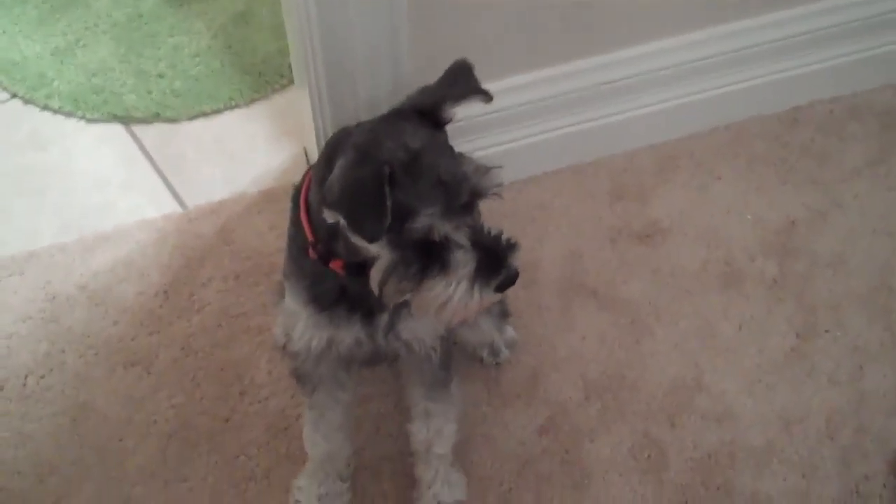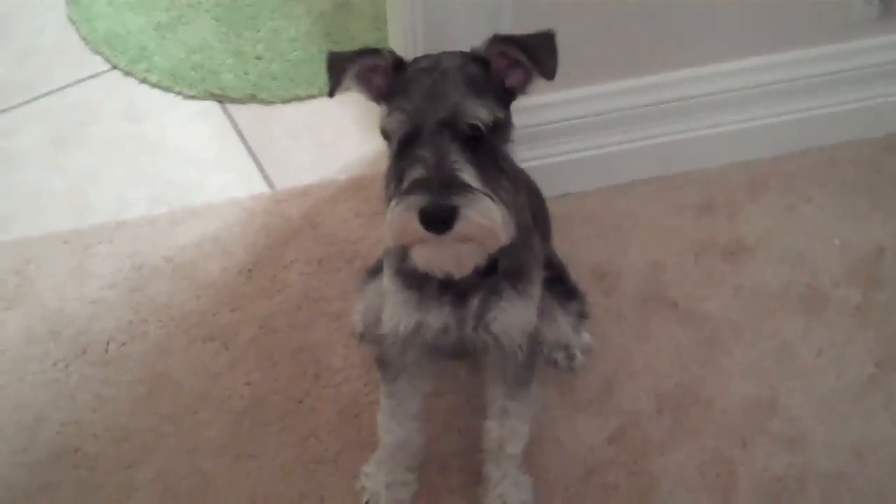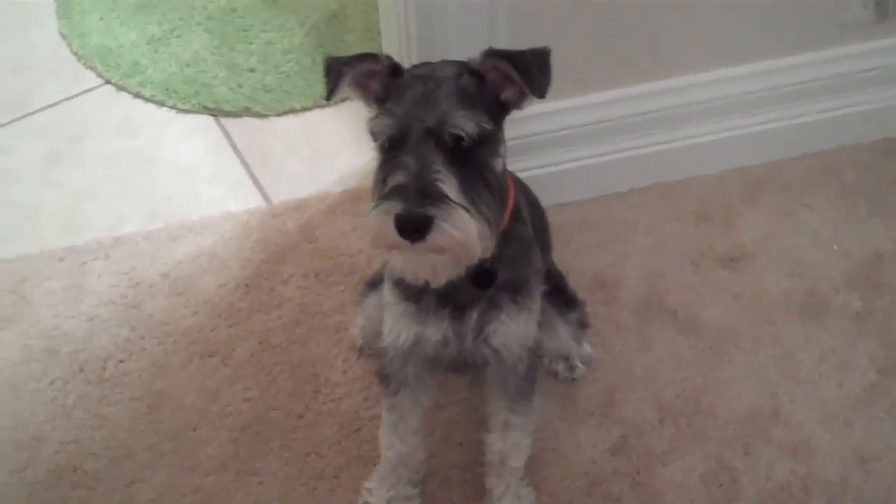Hey y'all, it's me Devin. Today I'm doing a video of my dog, Jagger. He's going to show you how he can sit and he can lay down.